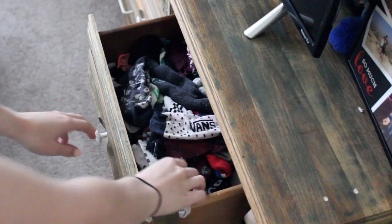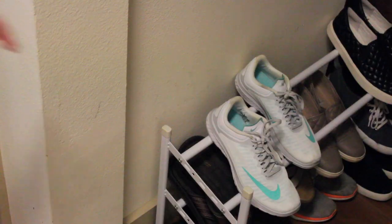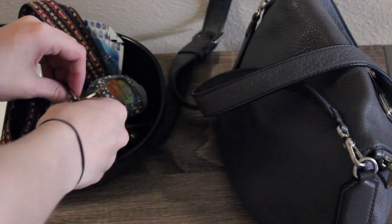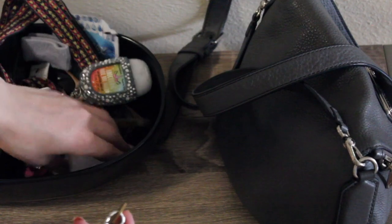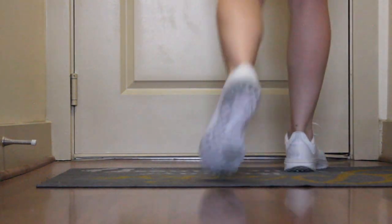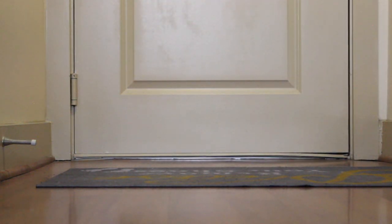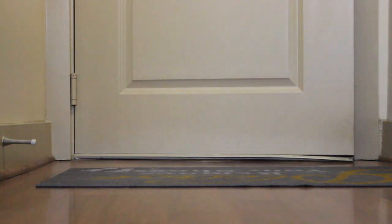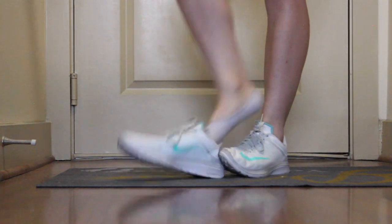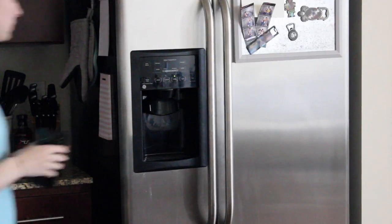Next in my routine I get ready to work out. This involves grabbing two pairs of socks, my Apple Watch to track my workout, my running shoes, my apartment key, and my AirPods so I can listen to music while working out. If you're interested in what I'm currently doing for my workout, I'll have a blog post with the exercises listed down below. I didn't want to go into extreme detail in this video since it's about my routine, but if that's something you're interested in, let me know in the comments. Next up is getting a snack after my workout.